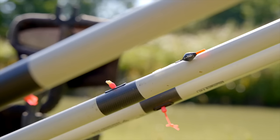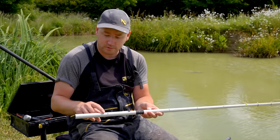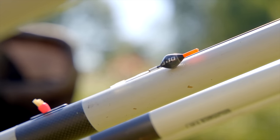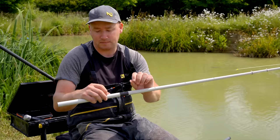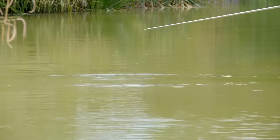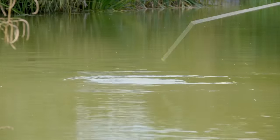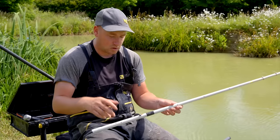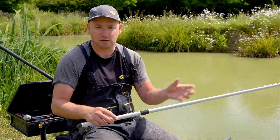So the rigs I'm using today: I've got four inches of 0.13 line to a size 16 hook, three number 10s to a 4x10 Tink float, and I'm fishing around about 10 inches deep at the moment. I've got three or four number 9s as a back shot. With the weather today it's really bright, flat, calm, so I'm keeping near enough two foot between the end of the tip and the float, just because I don't want to be spooking the fish. I don't want my tip right by the water, especially on this bright sunny day.